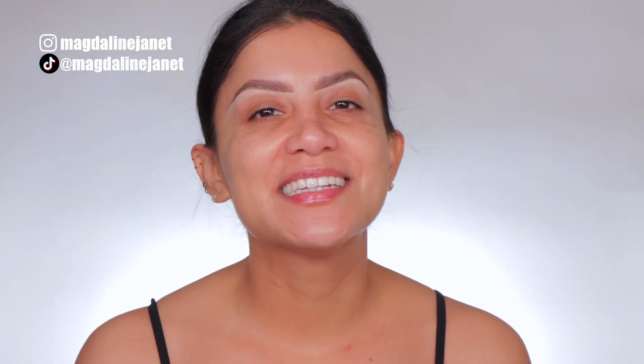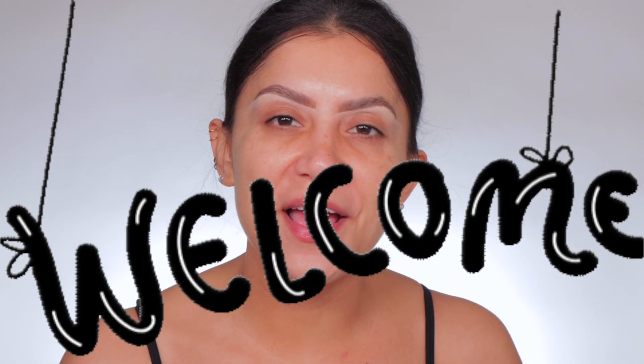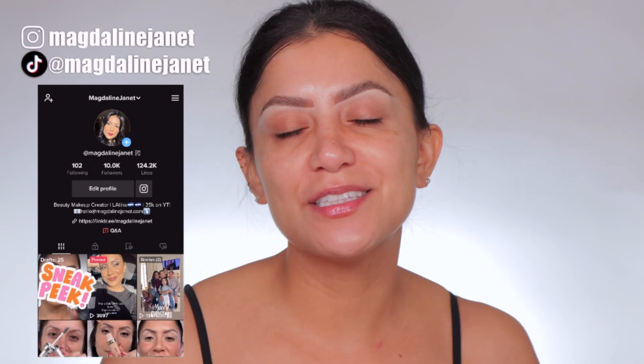Hello, hello, fam. Welcome. My name is Magdalene Janet. If you're new, welcome to the fam. Please don't forget to like and subscribe because we're always here having a good time. Come visit me on TikTok and Instagram there daily. And welcome back to my oldies, old goodies, you guys.